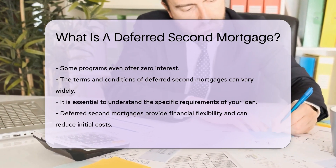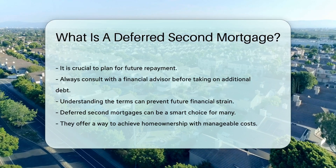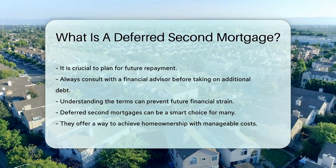However, it is crucial to plan for future repayment. Always consult with a financial advisor before taking on additional debt. Understanding the terms can prevent future financial strain.